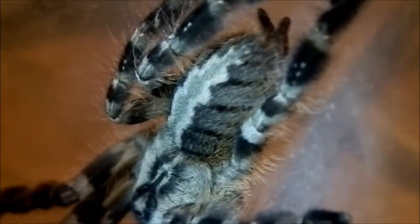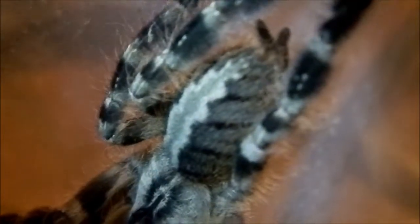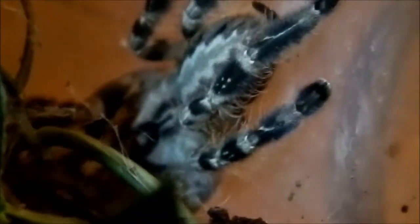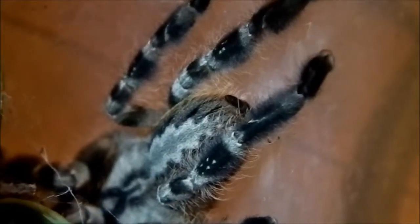From what I heard other people say, that stripe there on the buttocks — that's what I call it, the buttocks — is definitely pale. So that's a really good sign that she really is a female. And I love these little speckles on her leg. It's just so gorgeous.